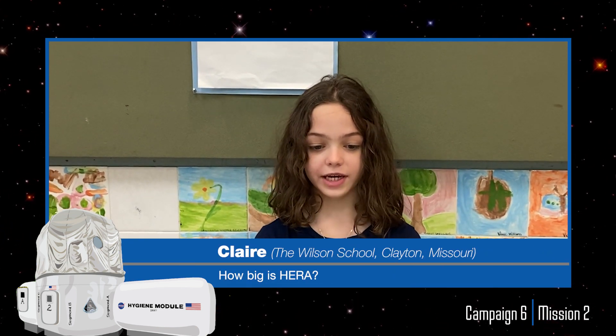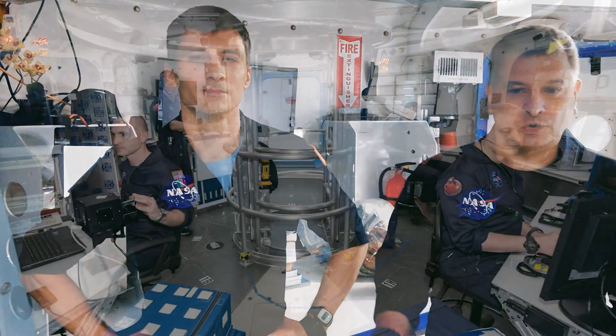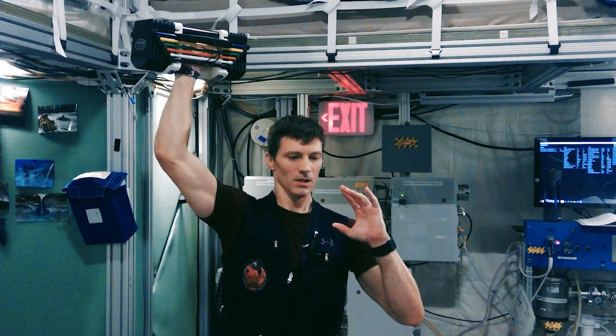Hi, my name is Claire. I'm in second grade at the Wilson School, Clayton, Missouri. My question is: how big is HERA? HERA is 636 square feet, which is about the size of two classrooms. On level one are workstations where we do science-related missions and simulations to Phobos, plus the hygiene module with a bathroom and shower. Above us on level two is a living area with a galley for preparing meals, an exercise area with a bike for interval training, and weights for resistance exercise. Above that is level three, which doesn't have a floor — just bunks where we sleep, accessed by a ladder. It requires us to really coordinate activities between all four of us to work and live together in this small space.